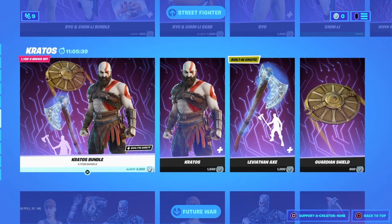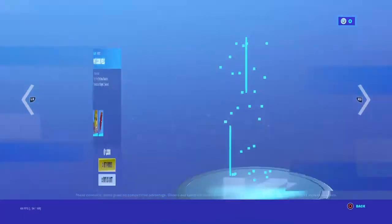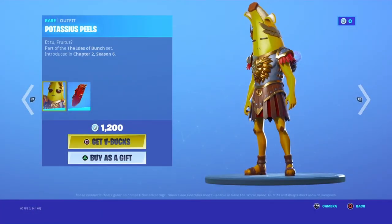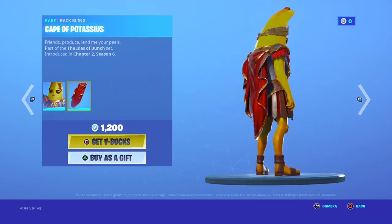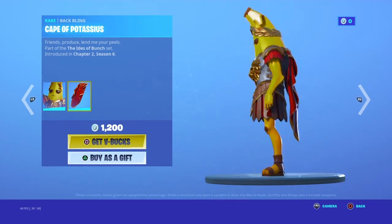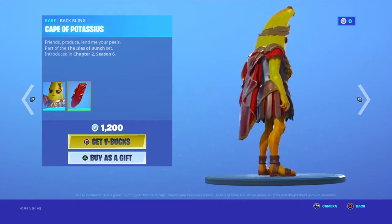What's up guys, welcome back to a brand new Fortnite video. Today we're showing you a tour of the Epic Shop. We have a new skin called Potatoist Peels — it's an okay skin, not the best. I thought it would be like 800 or something.